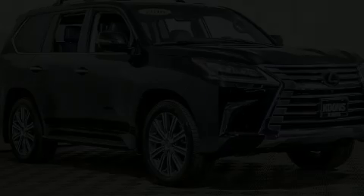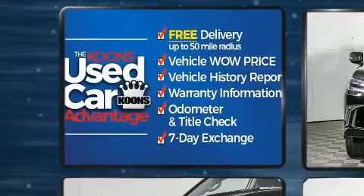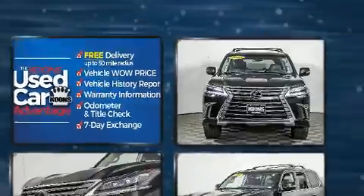Climb inside the 2016 Lexus LX 570. Under the hood, you'll find an 8-cylinder engine with more than 350 horsepower, and load-leveling rear suspension maintains a comfortable ride.